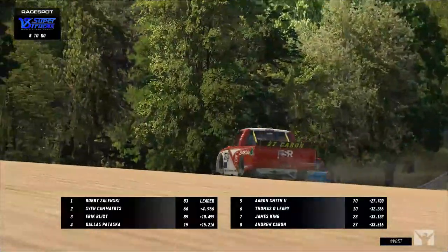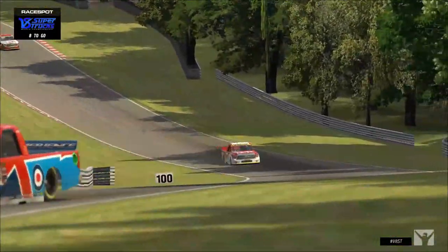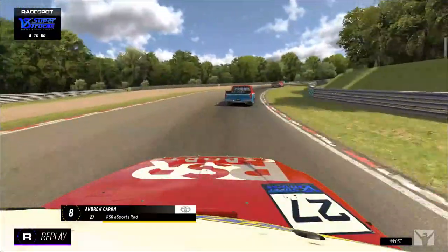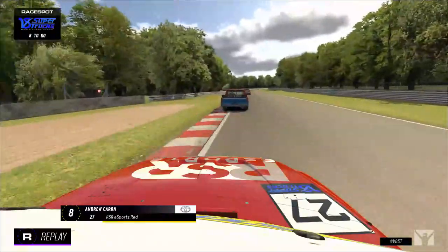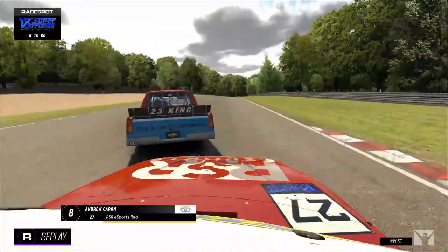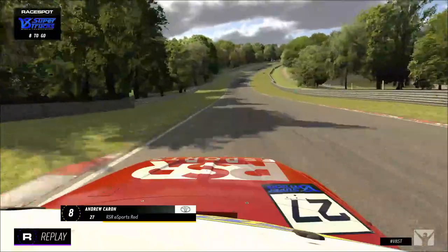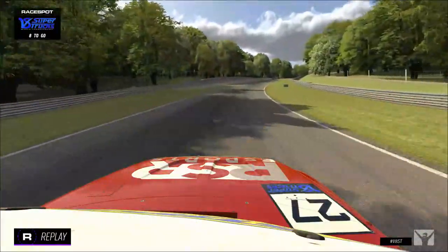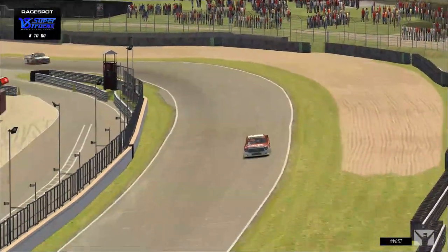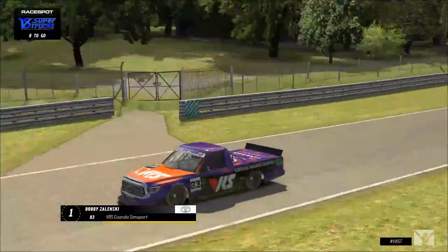Dallas Pataska is another five seconds back, and Eric Blick is about 10.5 seconds back — your top four are well separated. Andrew Karen hits the gravel trap — not fun. He saw the red mist descend, ate the curb, tried to get every inch he could, but that was too much. The truck spins out and just like that he loses all the time he had made up, falling back to eighth — not where he wanted to run.